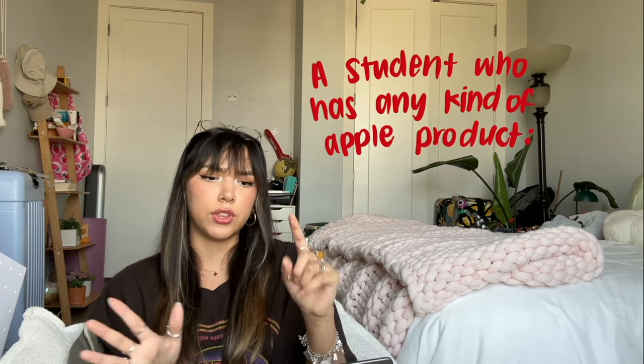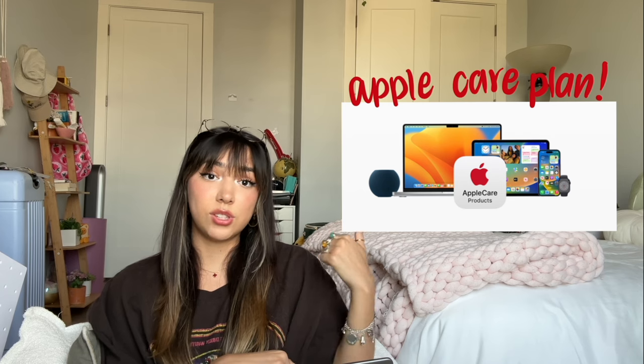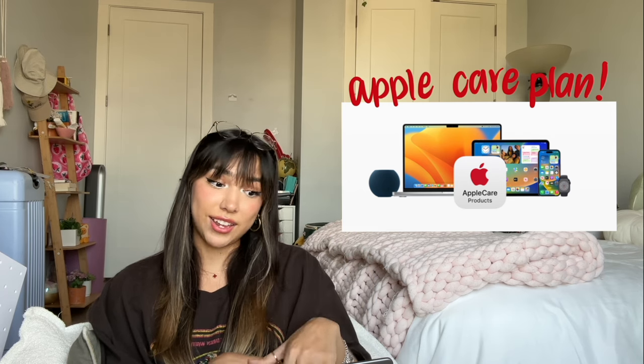Right off the bat, the first thing on my list: if you are a student who has any kind of Apple product — whether it's a MacBook, an iPad, an iPhone — you need to get an AppleCare plan, especially if you're someone like me who is a little clumsy and careless. One time I spilled apple cider all over my laptop and it completely shut down in the middle of the semester. I had to get it repaired, and I was literally shaking because I didn't know if I had AppleCare. If I didn't, I was going to have to pay $1,000. Thankfully my dad had gotten it for me, so I only paid $300 instead of $1,000. A lot of people say it's not worth it — for me, it definitely was.